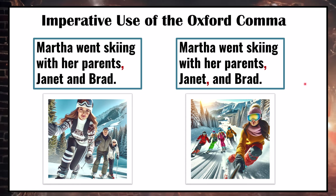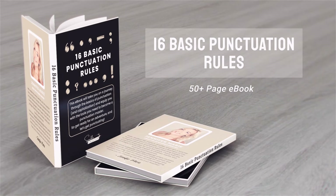Of course, an easy fix would be to reverse the order: Martha went skiing with Janet, Brad, and her parents. However, if you were transcribing this, you wouldn't have the option to change the wording around. And sometimes when writing a sentence, maybe the parents are the most important and you want to put them first. In any case, using the Oxford comma can prevent this kind of confusion.